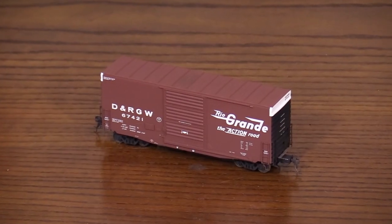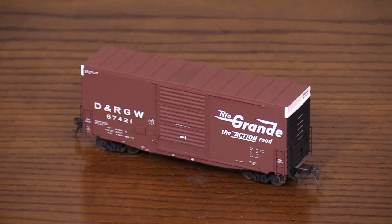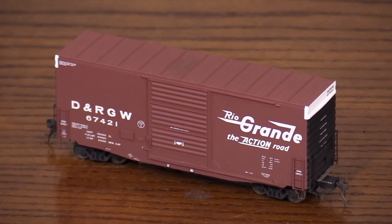So then we've got some Tangent. This is a Rio Grande 40-foot high cube boxcar. It's tall and short — kind of different. Didn't see a whole lot of these by the nineties, but they're kind of cool. I'm not sure what they would have used these for specifically, but it's a neat car. I have relatively few Rio Grande cars — that's Denver and Rio Grande Western, most of the time just called Rio Grande.